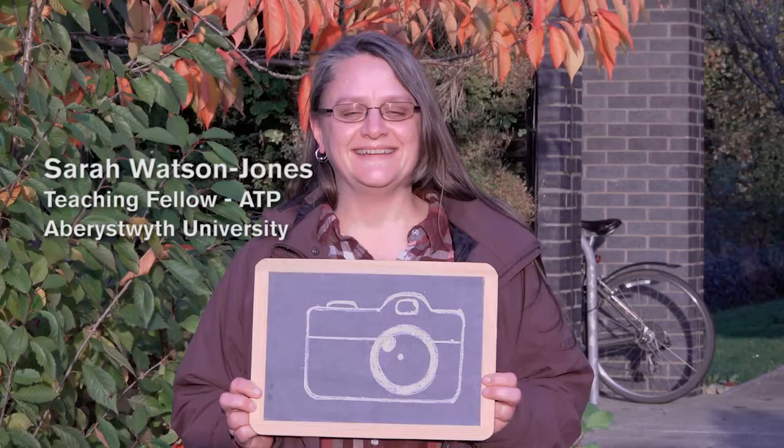I'm Sarah Watson-Jones and I'm a teaching fellow for the Advanced Training Partnership, or ATP. My main role is to put modules together in the realms of ruminant agriculture, and identify experts in their field and record them giving lectures or interviews and such like, and put it all together for online learners.